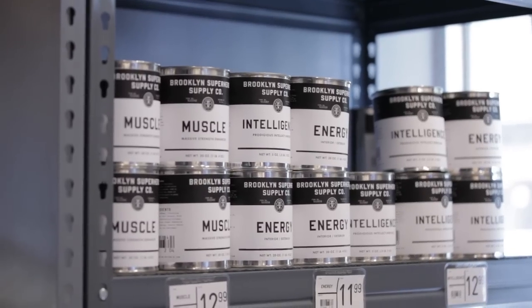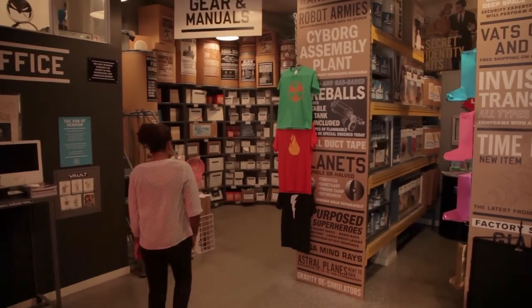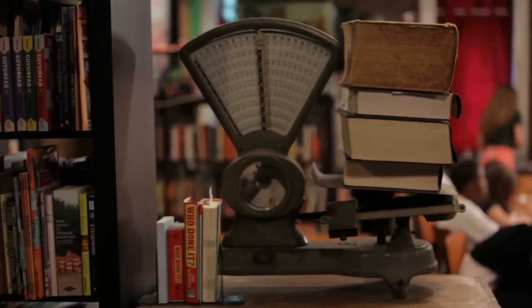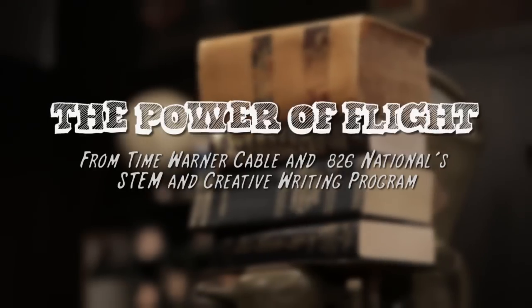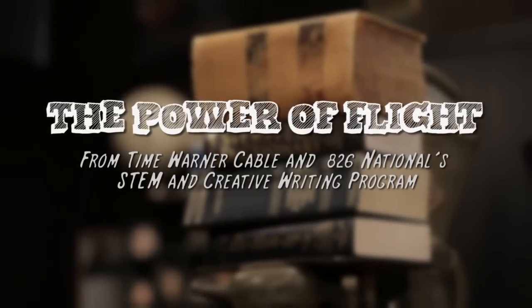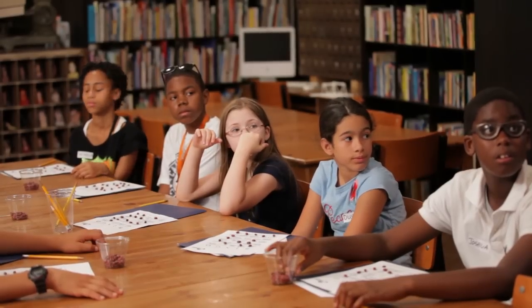We're here at 826NYC, which is also the superhero supply company, and this class is Science of Superheroes. We have a lot of stuff on the agenda, so I want to start with our first activity.